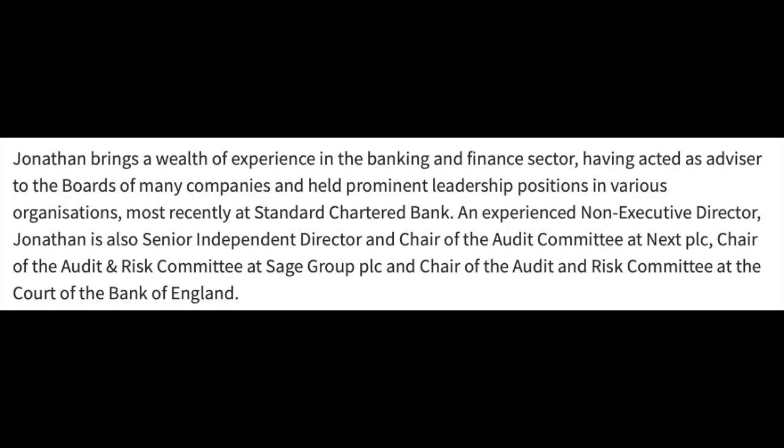MoneySupermarket.com has appointed a pretty punchy director to become its new chair. Jonathan Bewes takes up the appointment at the start of next year after getting a pretty thorough handover. Hope you're well — take care, I'll be back same time next week.